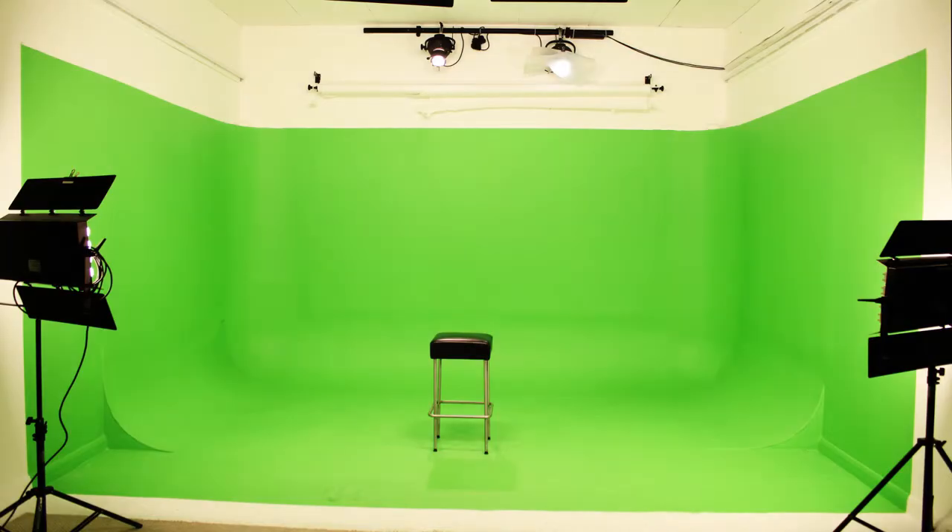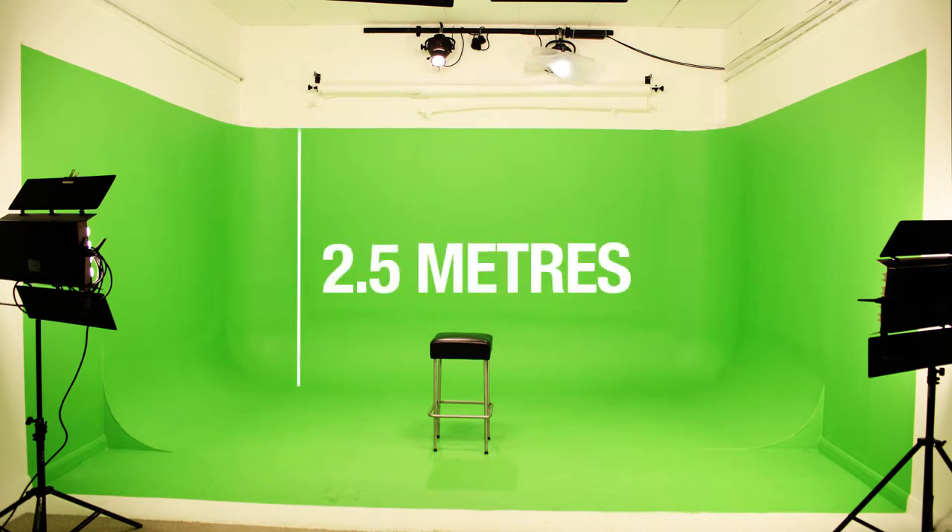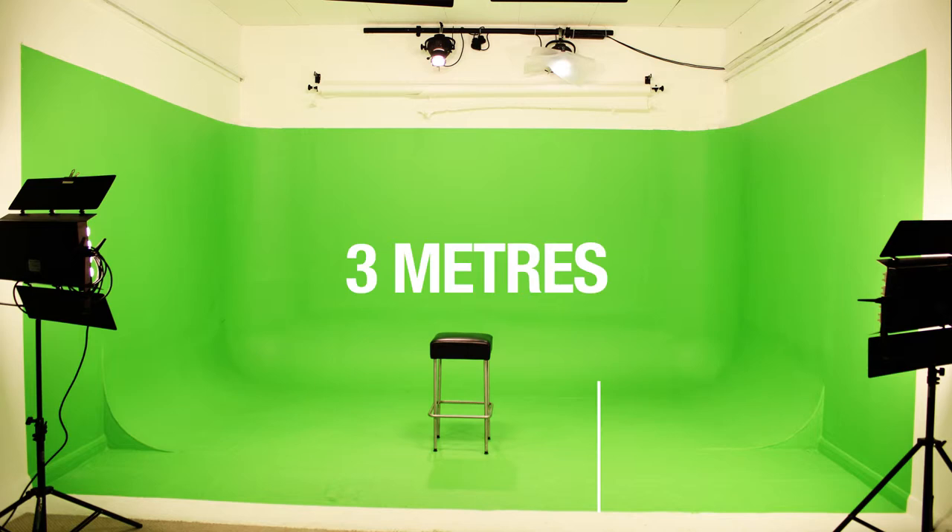The stage area is 3.2 metres wide. The infinity cove goes to 4.2 metres. The height of the green screen is 2.5 metres and the stage extends to 3 metres and a bit more.